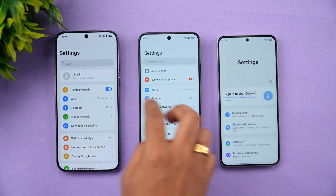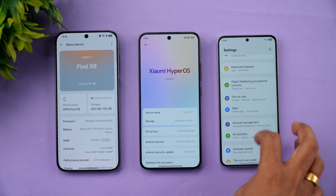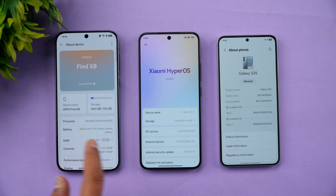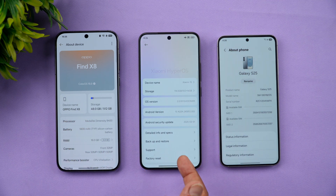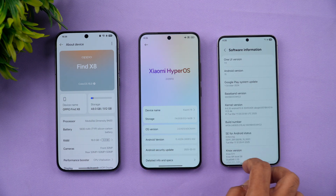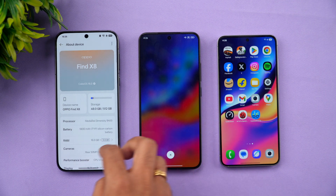Let's go to the About Device section on all three phones. The Oppo Find X8 runs ColorOS 15 with the Dimensity 9400 chipset. The Xiaomi 15 runs HyperOS 2.0 with the Snapdragon 8 Elite. The Samsung Galaxy S25 also runs Snapdragon 8 Elite with Android 15 and One UI 7.0. We then clear all background apps on all three devices.